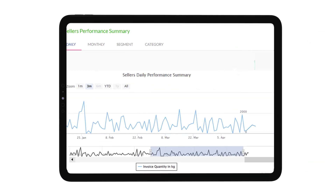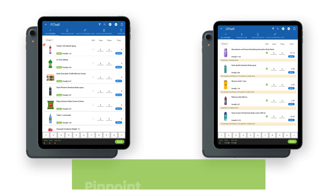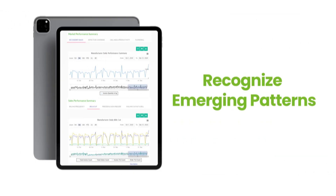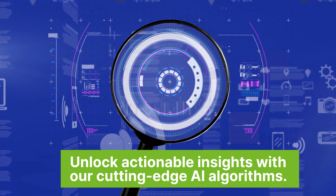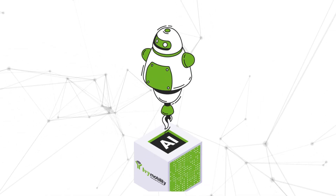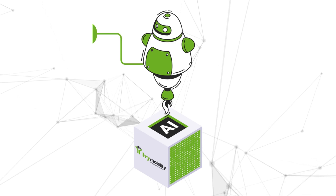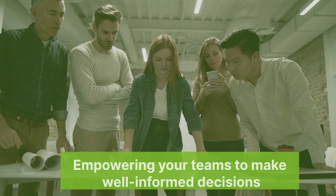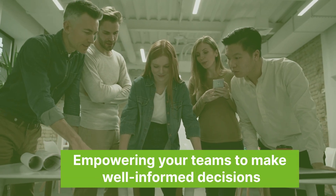Analyze years of data to forecast future trends, pinpoint effective tactics, and recognize emerging patterns. Unlock actionable insights with our cutting-edge AI algorithms. Our advanced AI ML engine delivers relevant, reliable, and comprehensible data, empowering your teams to make well-informed decisions.